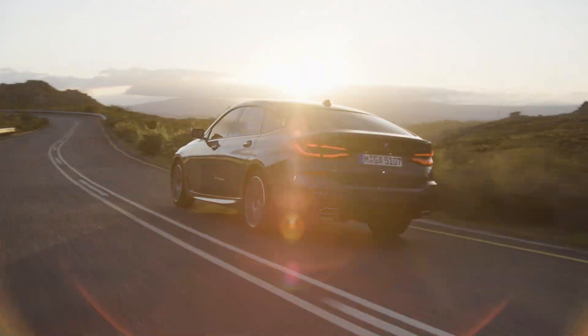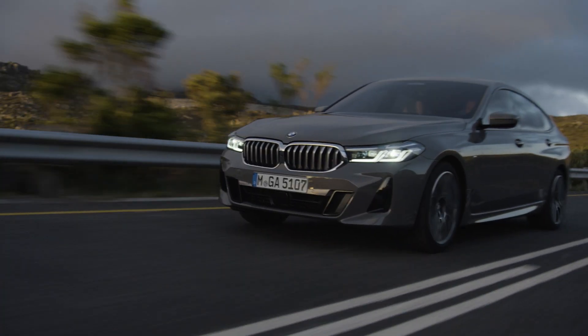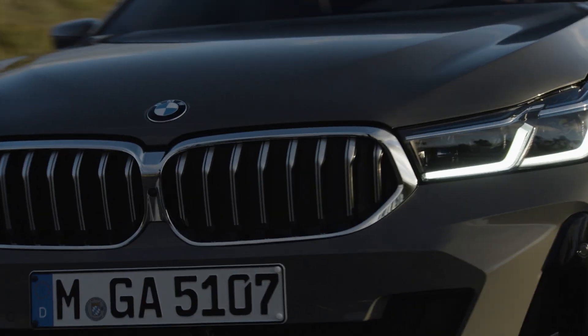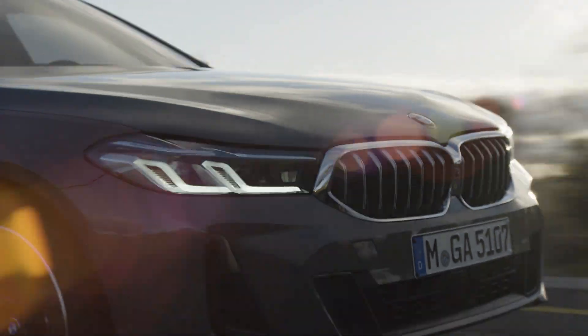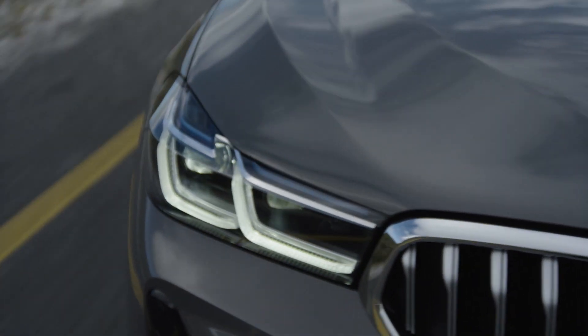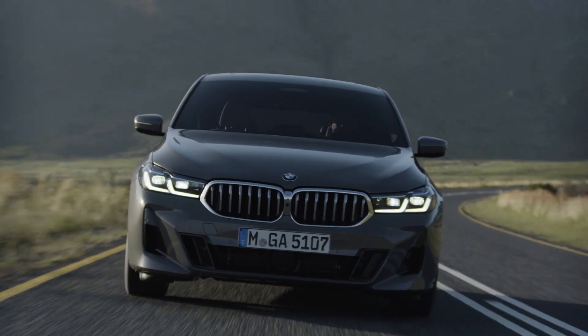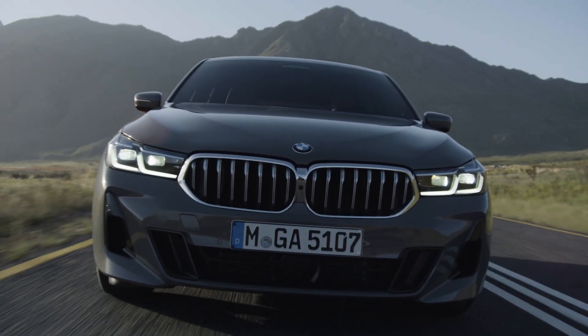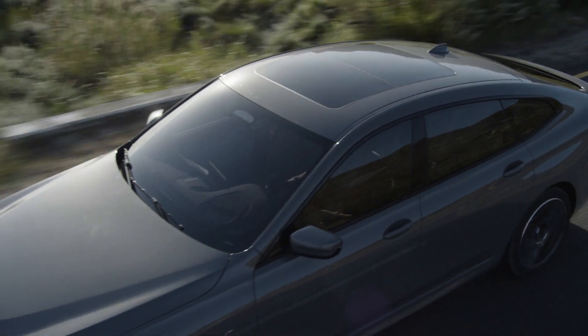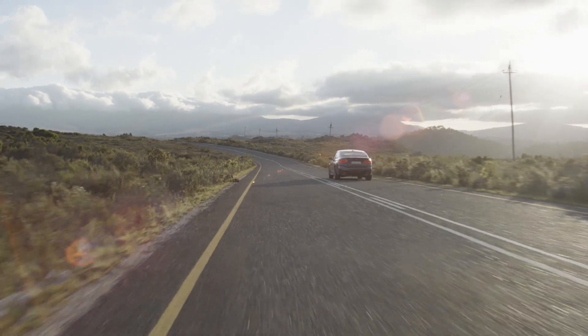Introducing the new BMW 6 Series Gran Turismo. The precisely modified exterior design hones the profile and distinctive characteristics of this unique five-door model. A redesigned front and rear end, larger BMW kidney grille, and slimmer headlights with the latest version of BMW laser light as an option accentuate the car's dynamic character.